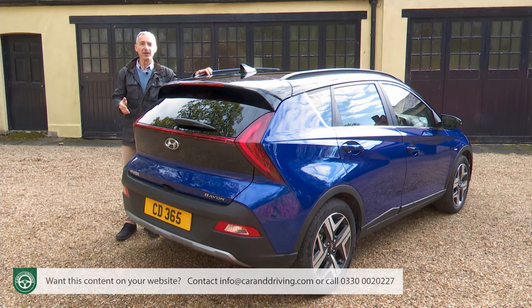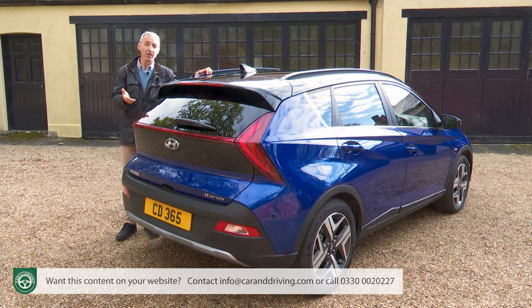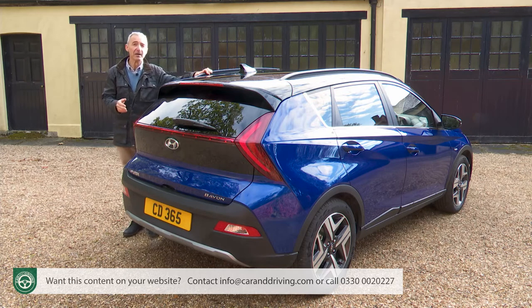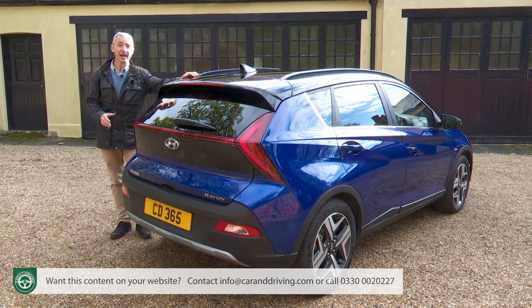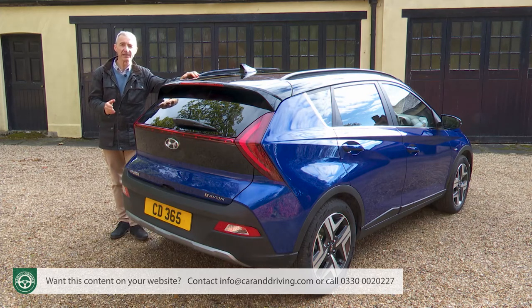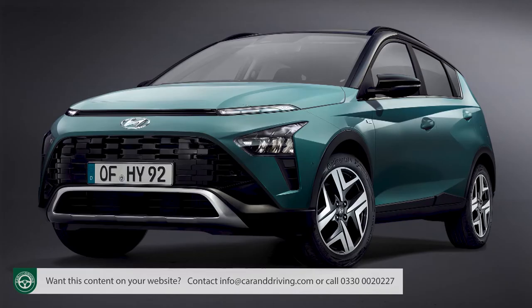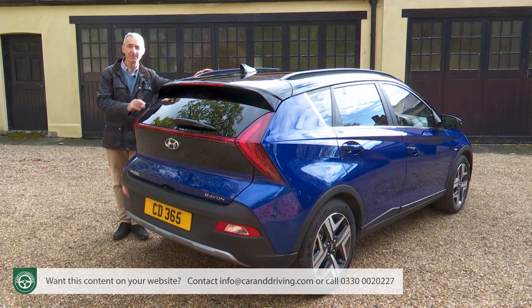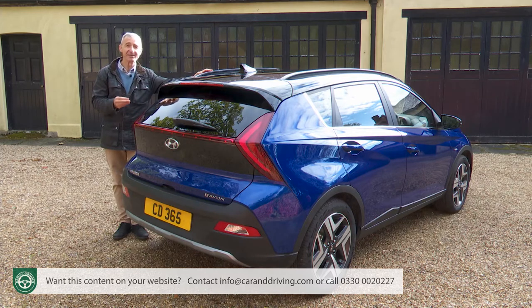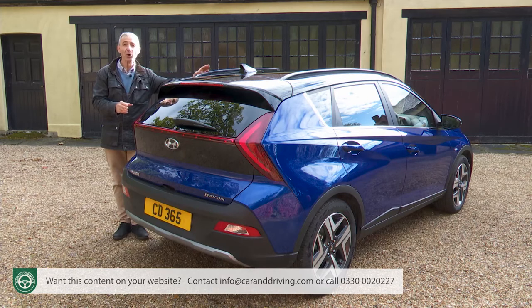As usual with Hyundai, there aren't many options — the brand believes customers will prefer to move up a trim level rather than go box-ticking. You can add practical items like a boot liner and floor mats. For the few customers who like the max-power look, sport stripes are available, and you can add a rear bumper protector, dog guard, rear bike carrier and a tow bar. There are a wide range of optional metallic paint colours — intense blue is fitted here. You'll probably need to budget for one of these as the only standard shade is solid polar white. Annoyingly, you can't order the contrast-coloured roof as an option with SE Connect or Premium trim.